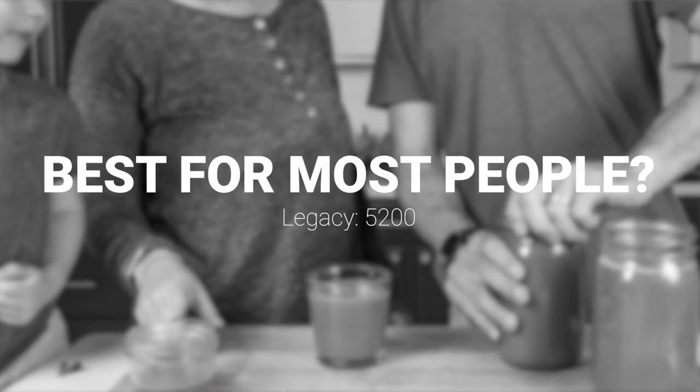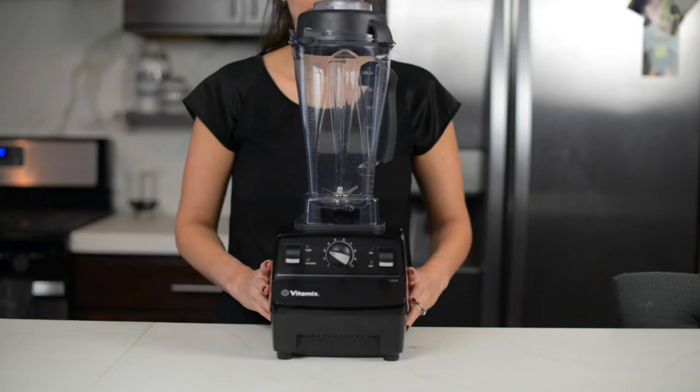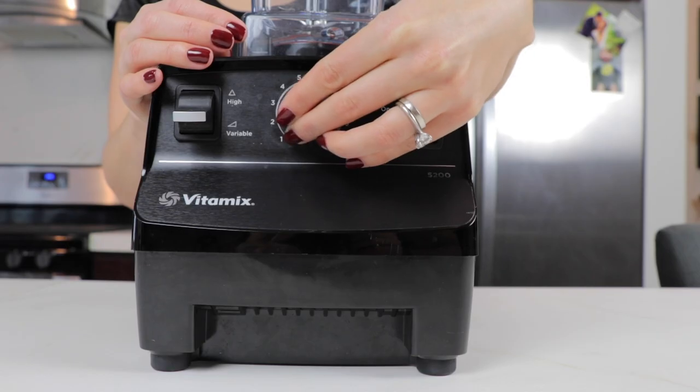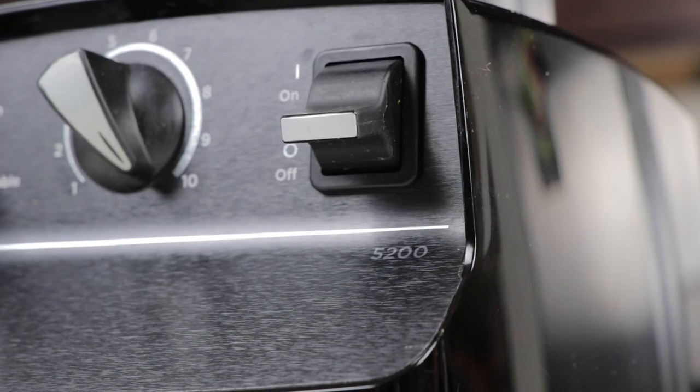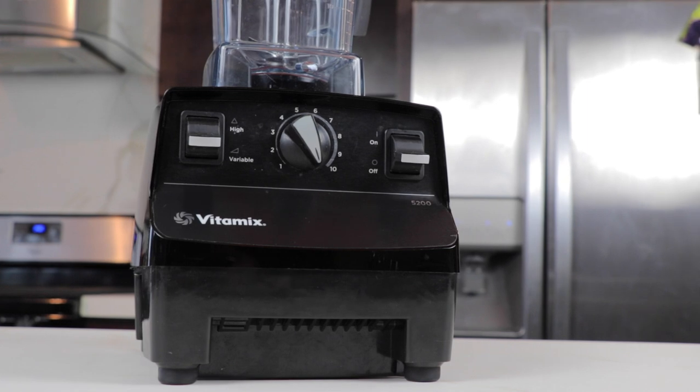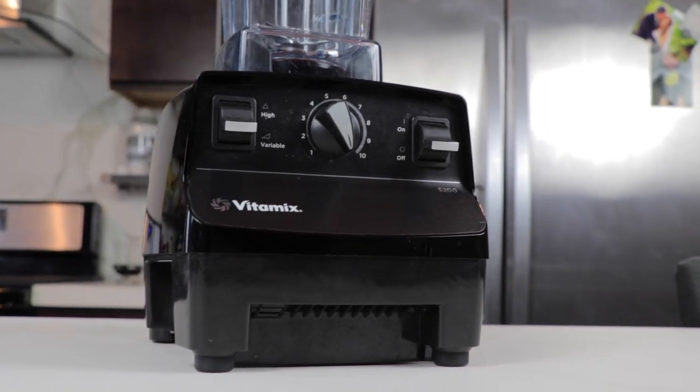The best Legacy for most people is the 5200. It's the one the top chefs use, it's in the smoothie shops. Most likely, if you're looking for a Legacy Vitamix, this is the one you're looking for. It's not necessarily the best Vitamix, but it is possibly the best blender ever made.